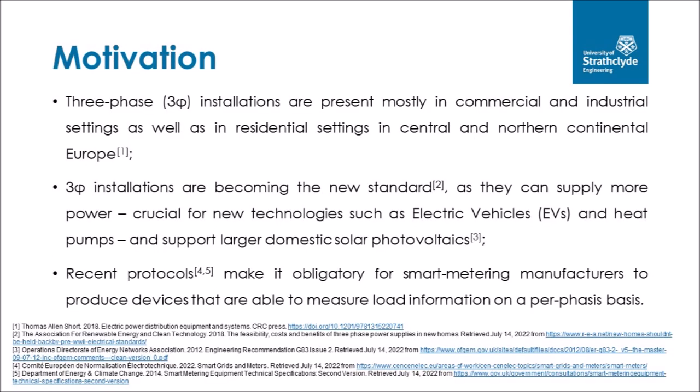Three-phase installations are predominant in commercial and industrial settings, as well as in residential settings in the majority of central and northern continental Europe and other places around the world. Single-phase installations have lower limits of power availability, which are not always able to cope with end-user demand from high loads such as electric vehicles and heat pumps. Therefore, three-phase installations are slowly becoming the new standard for residential buildings to support the surge in end-user demand. In addition, three-phase installations enable larger domestic solar photovoltaic systems, compared to current ones capped at lower maximum power levels imposed by single-phase installations.